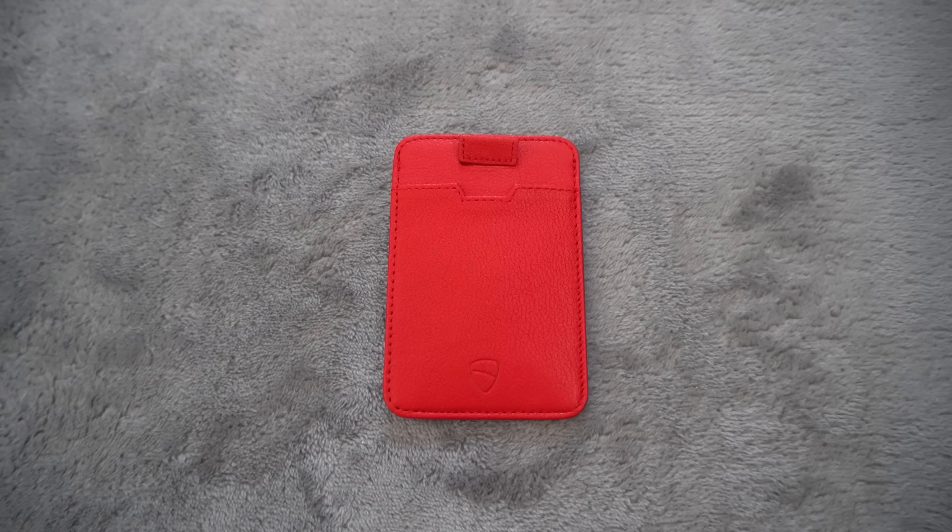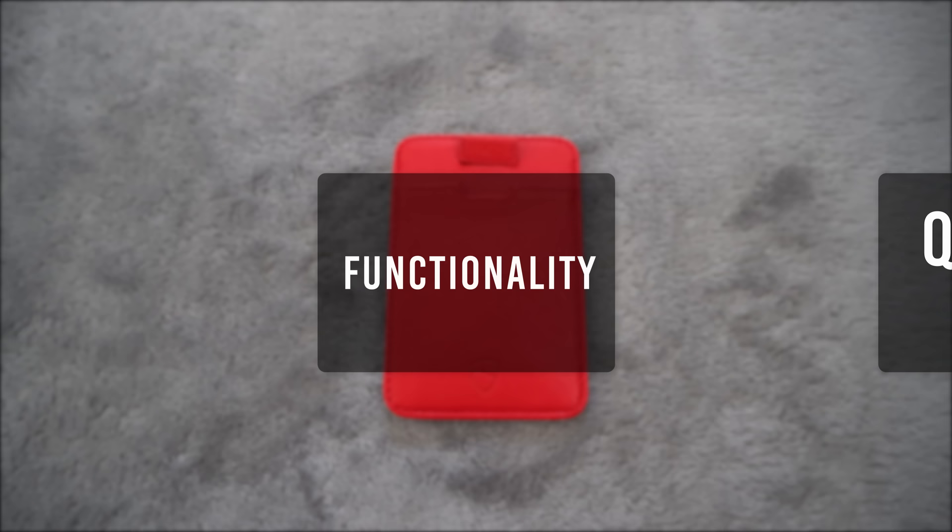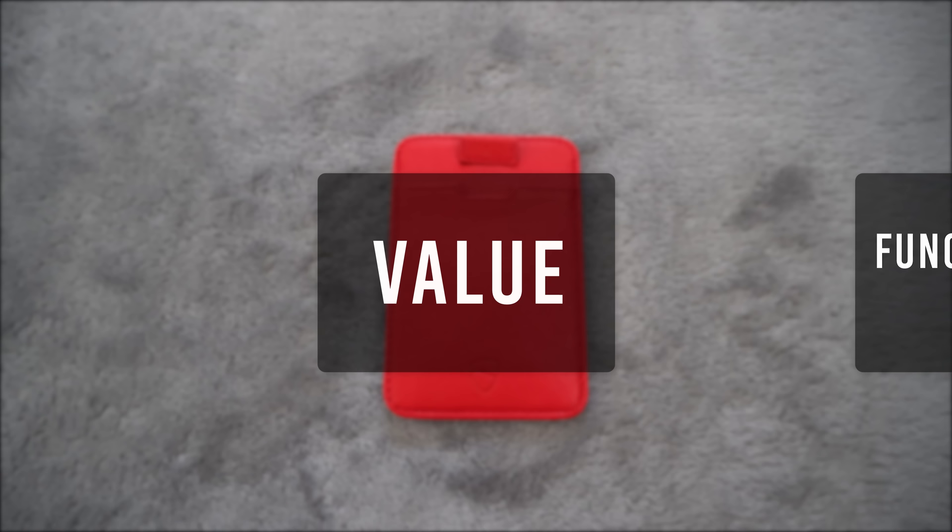For its quality I'll give it an 8, functionality an 8, and value an 8. That brings the total score to 24.